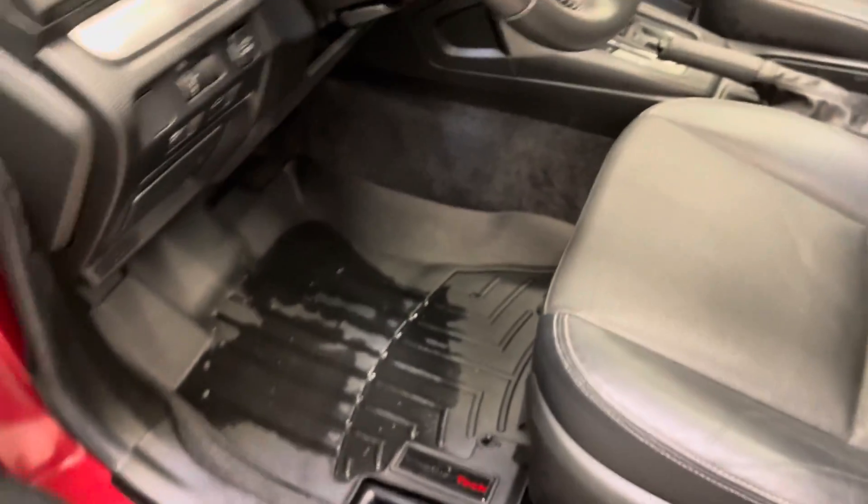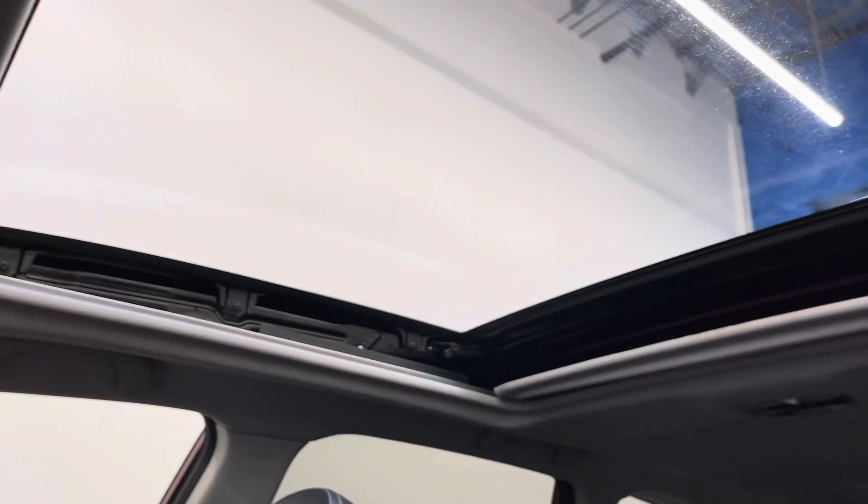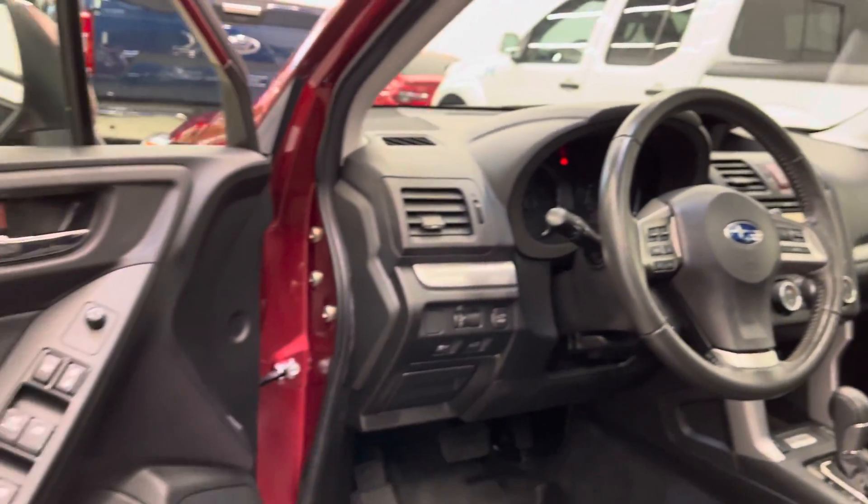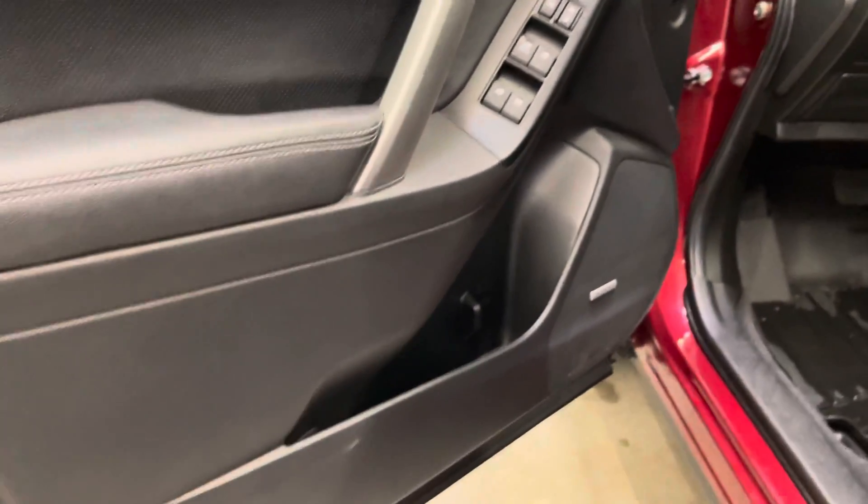The driver and passenger side up front actually have WeatherTech OEM-fit floor liners. It has a clean headliner and a nice big sunroof. As this is the top trim, it is fitted with the Harman Kardon sound system.